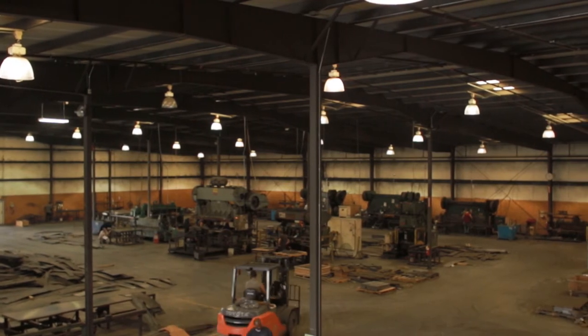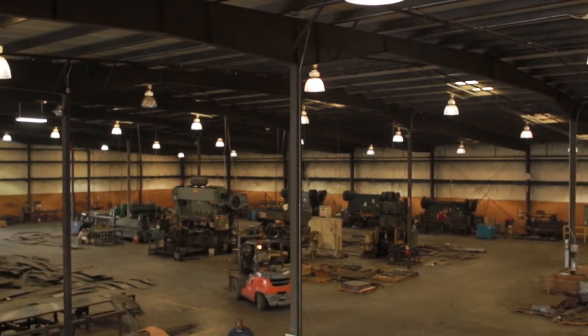Everyone at Bulldog Steel participates in our quality program. We've implemented a three-step quality inspection process. Each station checks quality as it goes throughout the shop.